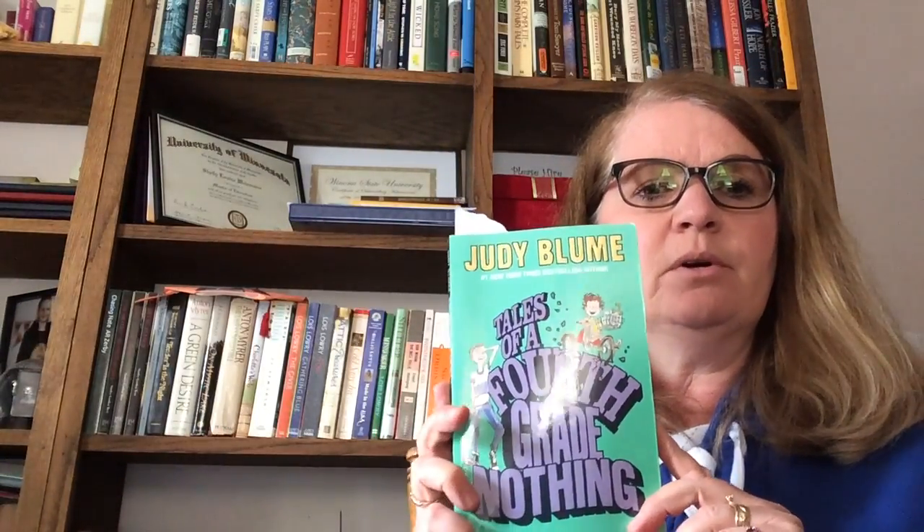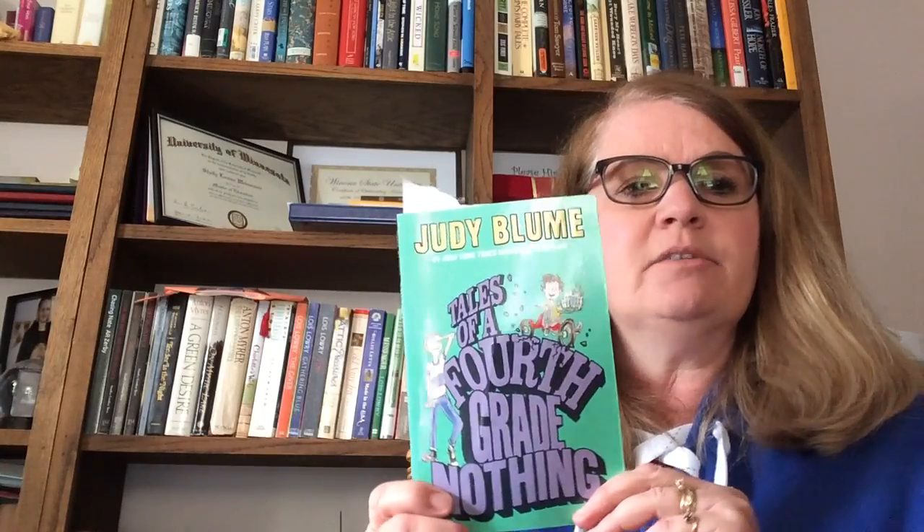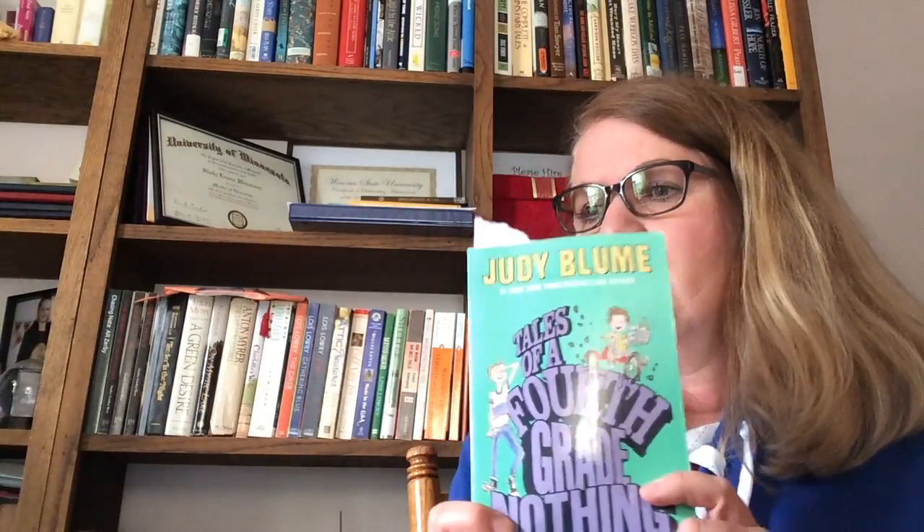It's called chapter 6, 'Fang Hits Town.' It starts on page 55 and goes all the way to 69. Chapter 7 starts on 70, so just go ahead and read that on your own. Everyone should have their book — I made sure they were all delivered to your homes if you didn't have a chance to pick those up. Enjoy reading, and we will talk some more tomorrow.